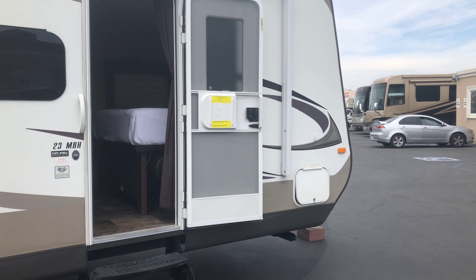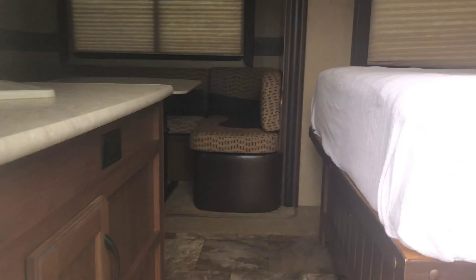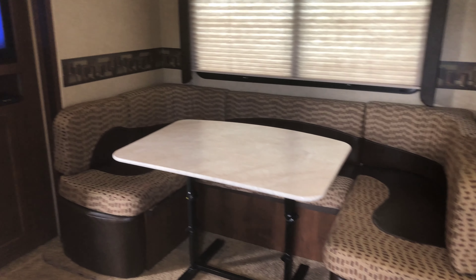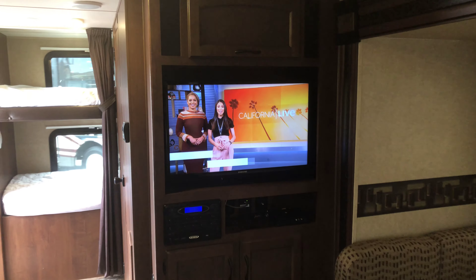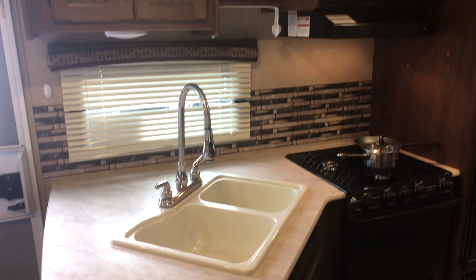It does have an automatic awning and levelers. This is a nice little unit. You've got the bed on one end — a nice comfortable bed — then you've got the dining area that will turn into a bed, and of course the entertainment: TV, DVD. Nice little kitchen as you can see, with a beautiful kitchenette that even has an oven.